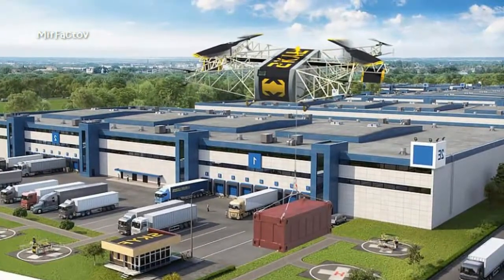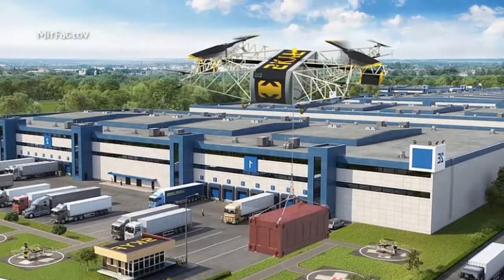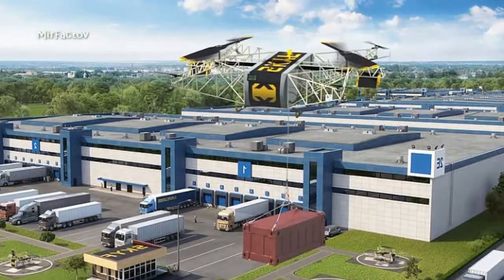It's not yet clear how much the drone costs or when it will be released, but it could have a major impact on a wide range of industries.